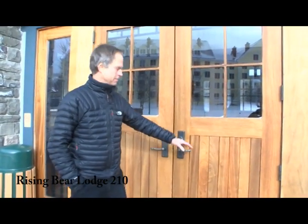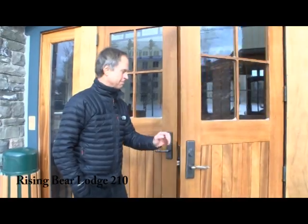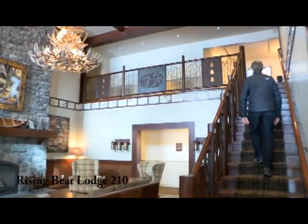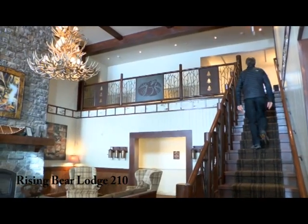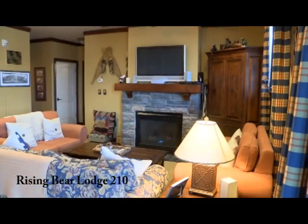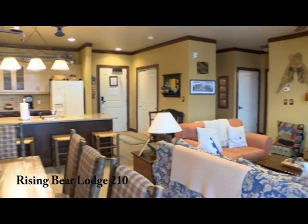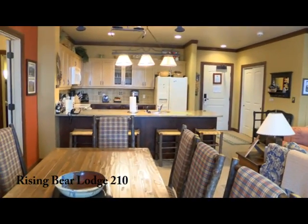My name is Steve Coombs. I work at Stratton Real Estate. Welcome to Rising Bear Lodge. Welcome to Rising Bear 210. Rising Bear Lodge 210 is one of the best three-bedroom floor plans on the Village Common.